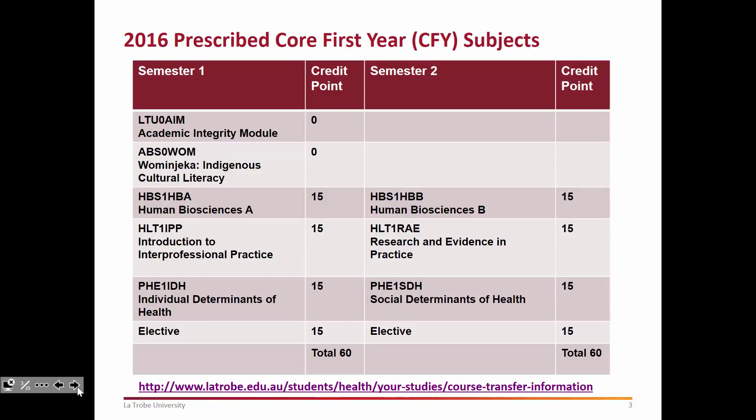I just wanted to highlight what the prescribed core first year subjects actually look like. You may have seen this slide in other presentations, particularly during orientation week. It's important to note the prescribed core first year subjects because it affects the type of transfer category that you apply for. The A module and the Wanjika module are two online modules, and I would hope that by now you would have completed those — if you haven't, I recommend you get online very soon and complete those modules. These are the six prescribed core first year subjects; not all courses do them but most in health do.